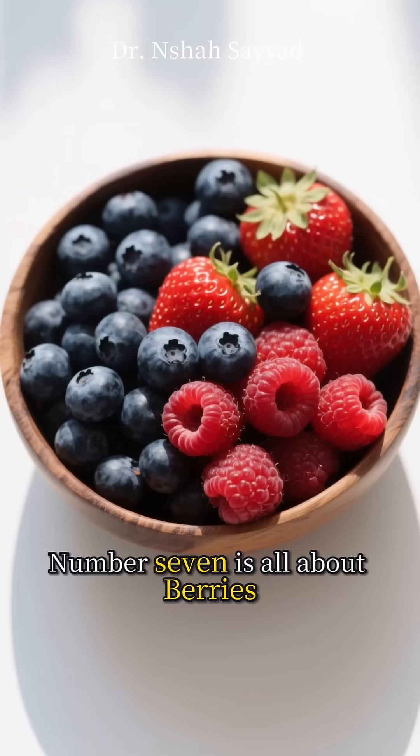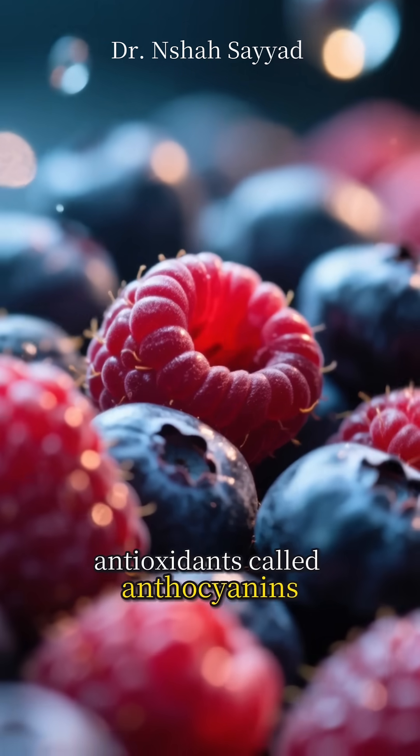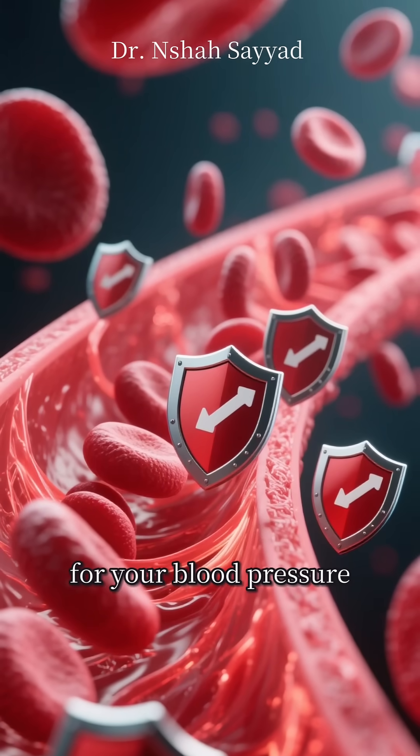Number seven is all about berries — blueberries, strawberries, raspberries. They're not just delicious; they're bursting with antioxidants called anthocyanins. These compounds help protect your body from oxidative stress and improve circulation, which is great for your blood pressure.